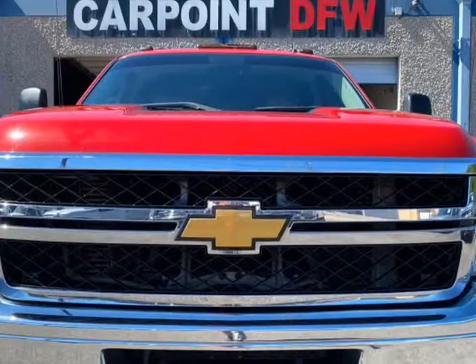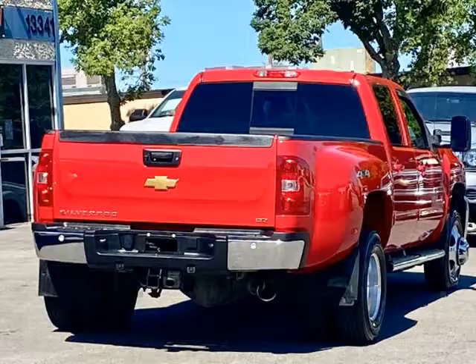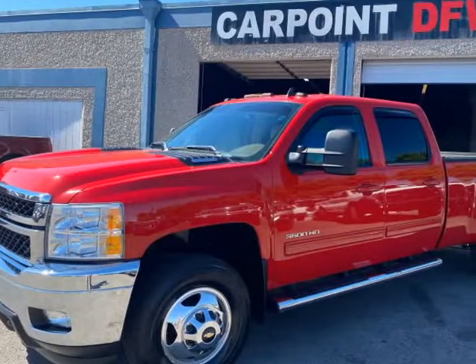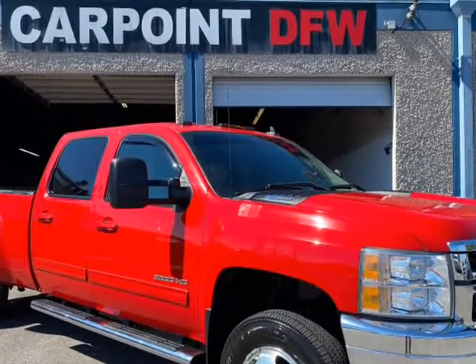Features include: CD player, cold AC, power windows, power locks, power mirrors, remote keyless entry, alarm, Z2 package, brake controller, and much more. All 6 tires are in excellent condition. The engine and transmission are in excellent condition.